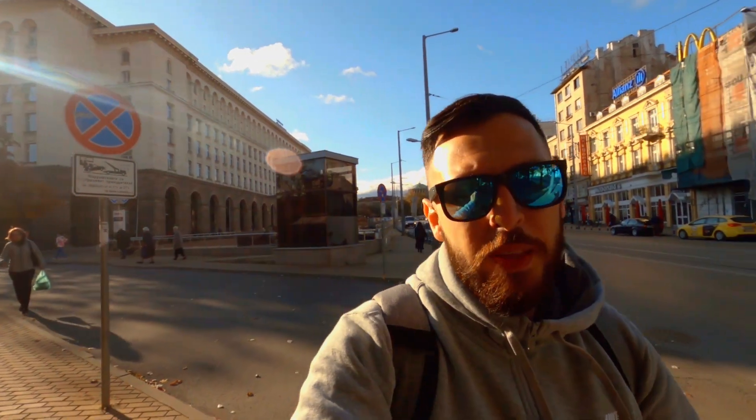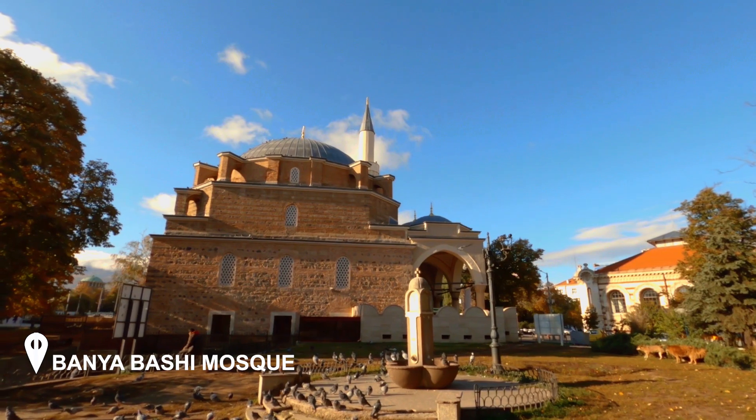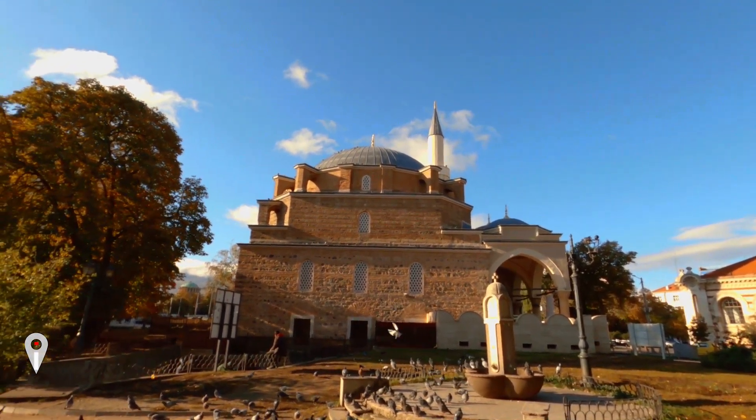Now we'll go around Banya Bashi Mosque. Banya Bashi means 'many baths' and was built over a natural thermal spa. It's also the only mosque in Sofia. Right next to it is the Sofia Synagogue — the largest in southeastern Europe and also the third largest in Europe.